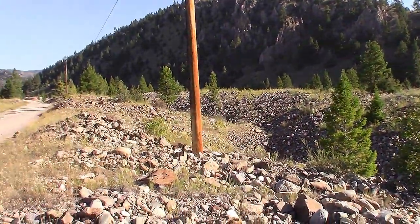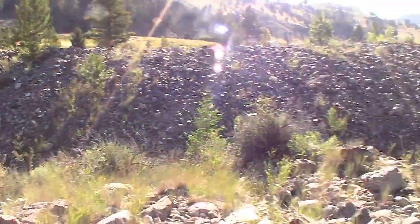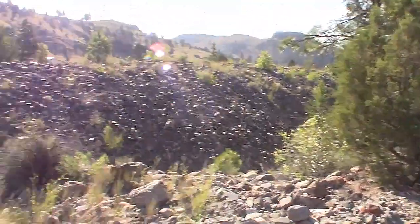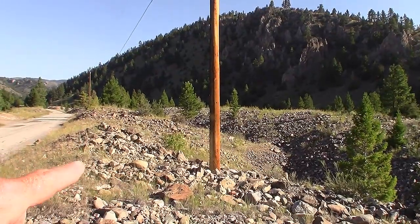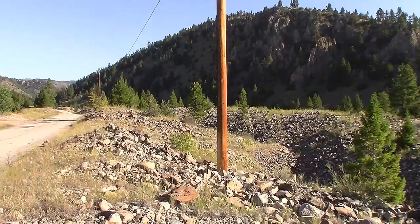So we're headed up to the Garnet Ghost Town, but I just stopped here to show you where the gold dredges have come through and just tore everything up. They leave these big piles of rocks behind. This is like years ago. There's now trees growing up right in the piles of dredgings. There's probably still a lot of gold in these dredgings — they miss a lot.